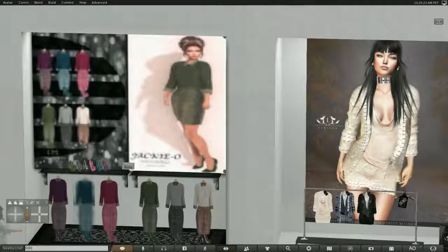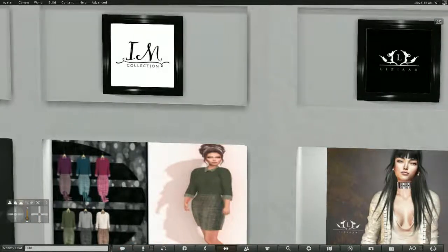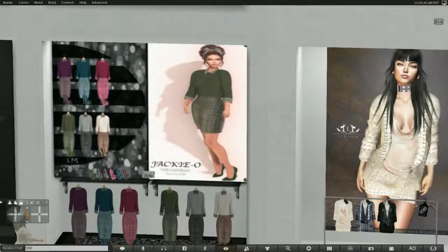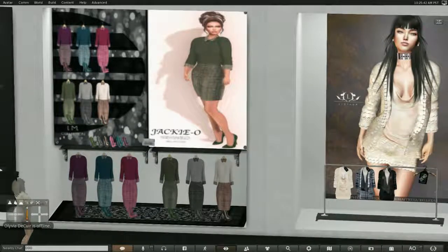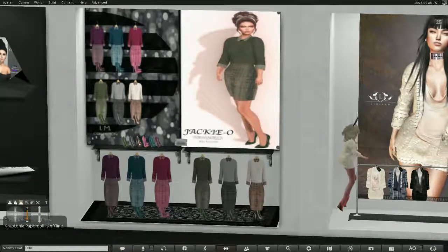This item is from the IM Collection. It's called Jackie O. As you can see, it is a skirt and top set along with shoes, which is very nice. I've noticed that IM has been making some really elegant things lately.